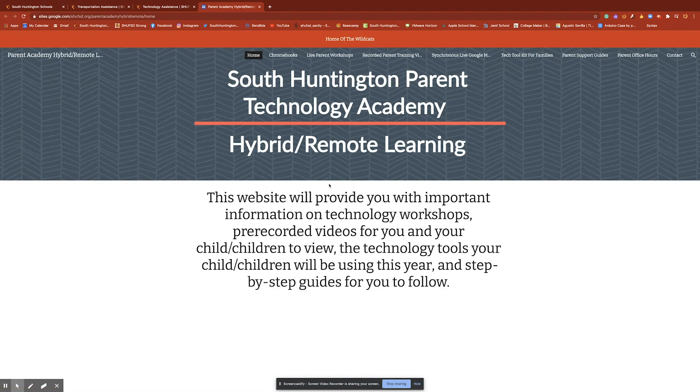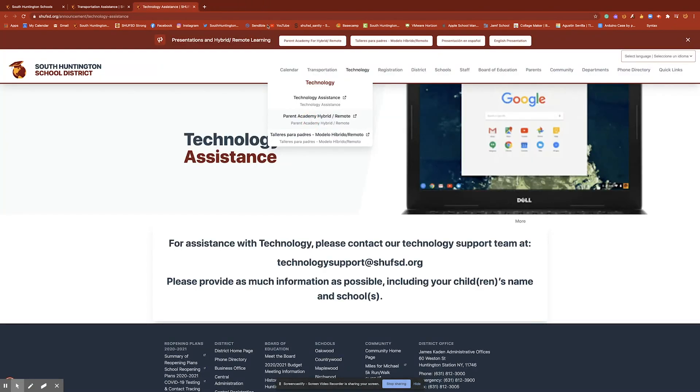It will be very helpful, and we also have a Spanish version as well. And of course, anyone who is still in the process of registering into the district, there is a link there as well, where they can access forms and other information.